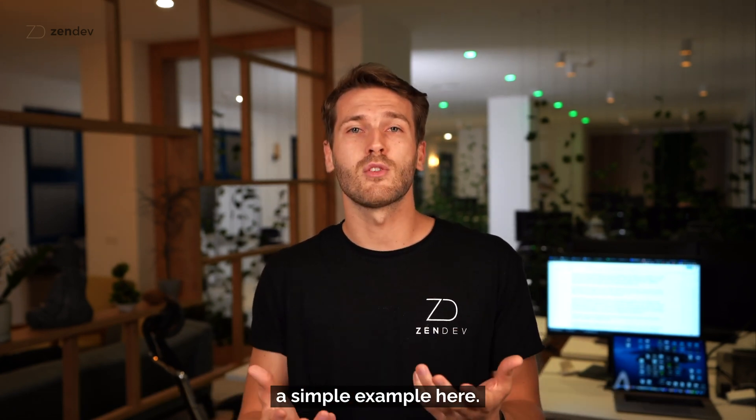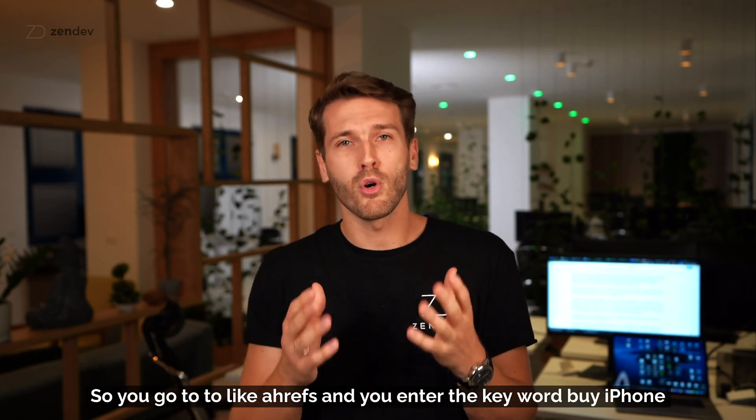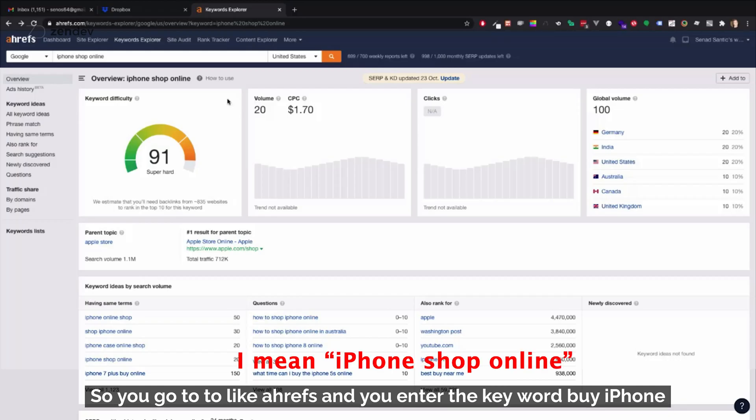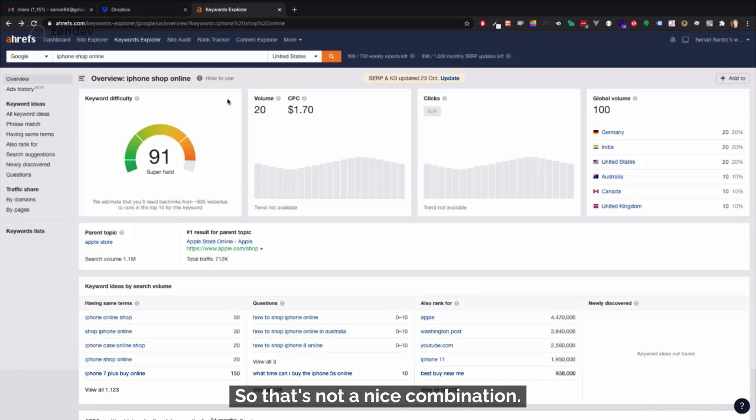Say you want to sell iPhones online. You go to a tool like Ahrefs and enter the keyword 'buy iPhone online.' You'll see there's a lot of competition — a difficulty score of 91 — and the global volume is only about 90 to 100 searches monthly. High difficulty and low volume is not a nice combination.